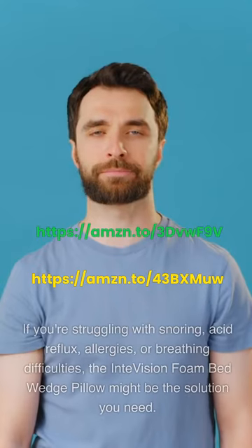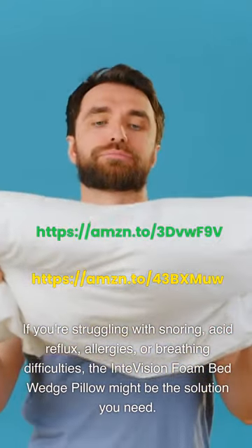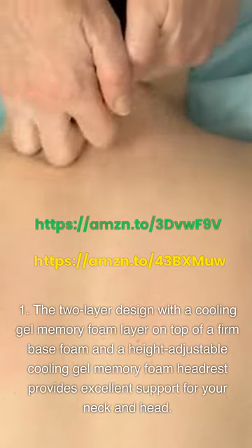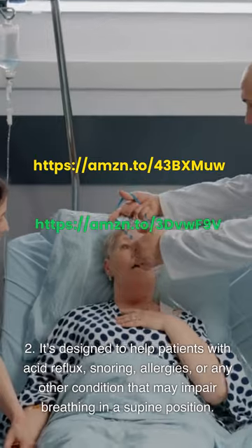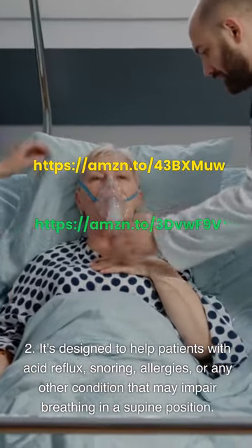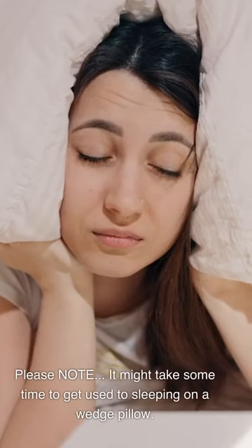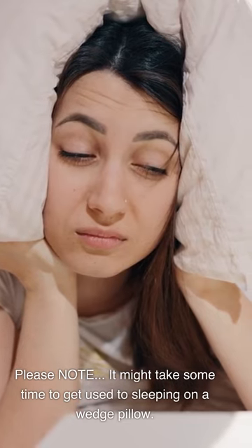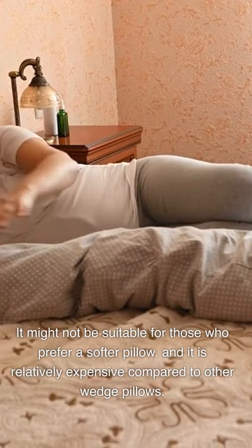IntVision Foam Bed Wedge Pillow. If you're struggling with snoring, acid reflux, allergies, or breathing difficulties, the IntVision Foam Bed Wedge Pillow might be the solution you need. The two-layer design features a cooling gel memory foam layer on top of a firm base foam, and a height-adjustable cooling gel memory foam headrest that provides excellent support for your neck and head. It's designed to help patients with acid reflux, snoring, allergies, or any other condition that may impair breathing in a supine position. The machine-washable, high-quality bamboo cover is silky, smooth, and comfortable. Please note: it might take some time to get used to sleeping on a wedge pillow, it might not be suitable for those who prefer a softer pillow, and it is relatively expensive compared to other wedge pillows.